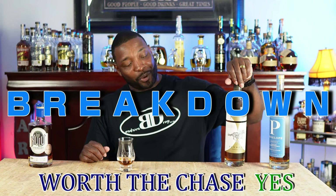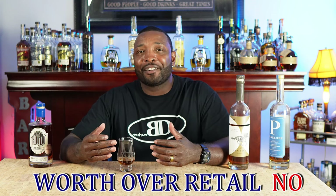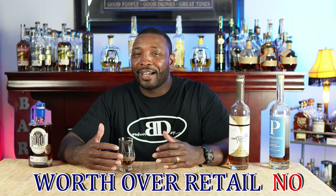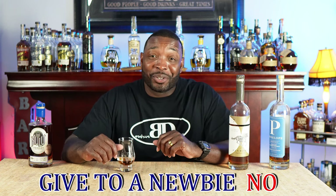Is Pinhook 7 Year worth the chase? I would actually have to say yes — it's really good. Is it worth over retail? It already comes in at $75. I don't know if I want to go $80, $85, $90 for this seven-year product. Is it really good? Yes. You know me, I love Elijah Craig — I like my stuff rich. This is not rich; the mouthfeel is not thin, I would put it more on the medium side. Would I give it to a new bourbon drinker? At 115 proof, there's no way I'm giving this to a new bourbon drinker.